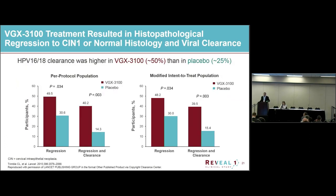For the primary results of histopathologic regression, we saw about a 50% rate in the active arm versus about 30% in placebo, and that was statistically significant. For the endpoint of histopathologic regression and viral clearance combined, the comparison was 40% versus 14%, also significant, with similar results in the per-protocol and modified intent-to-treat populations. We also saw clearance on its own in about 50% versus 25% in the placebo.